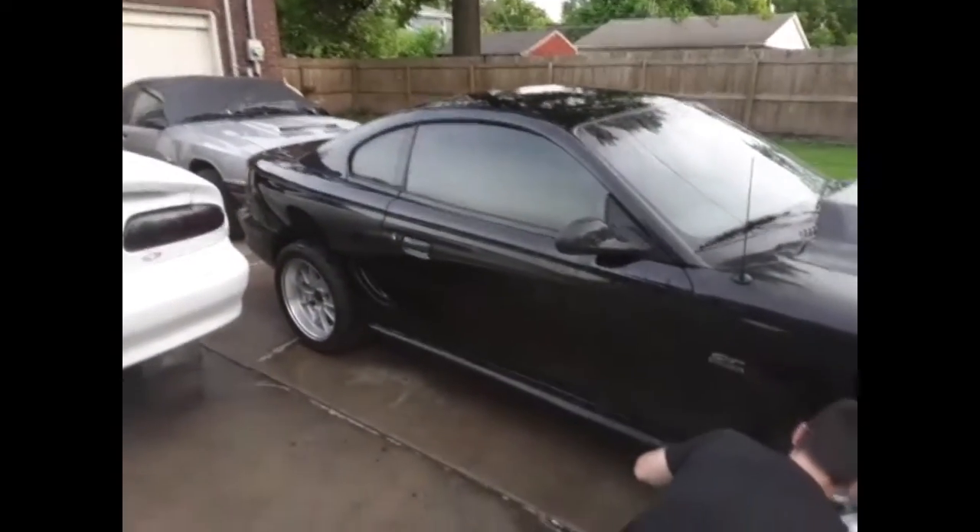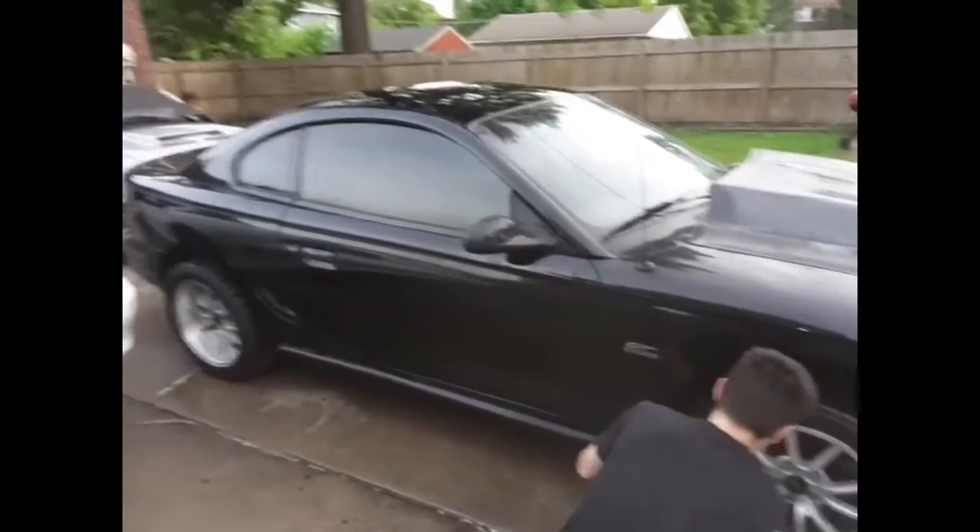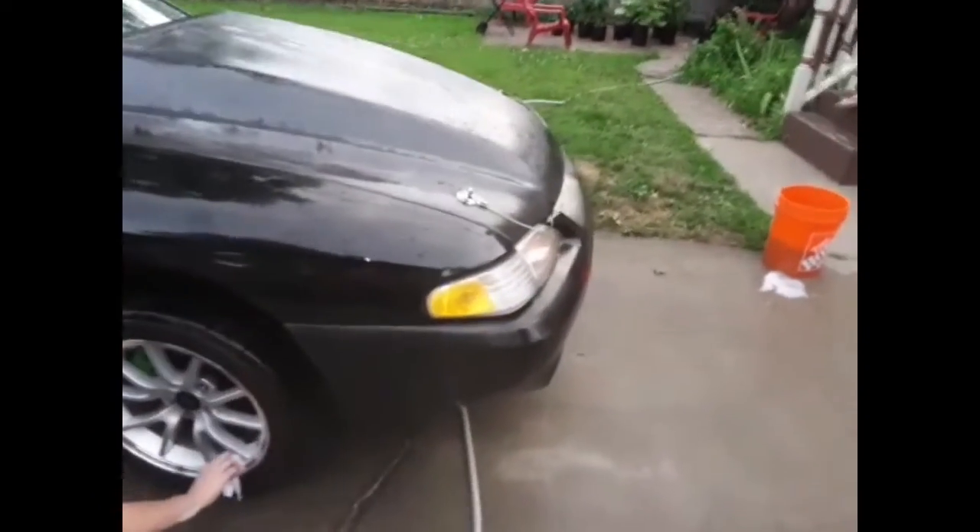Like I said, '95 Mustang GT — son's first car. We ain't getting no sucker stuff around here. We're gonna have something. I bet they won't pull up on him anyway. We're gonna have something.